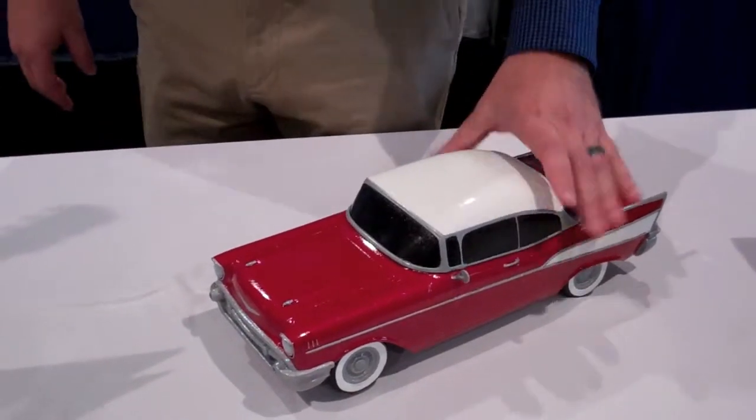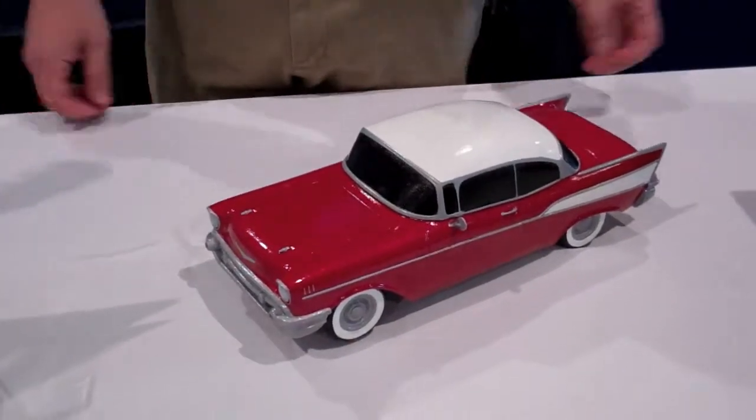We always encourage our families to go to an extremely high level of detail, so it doesn't have to be a '57 Chevy — it needs to be that person's '57 Chevy. So if their '57 Chevy had a dented fender or a broken headlight, we can work to that level of detail. It's truly an amazing and innovative process.